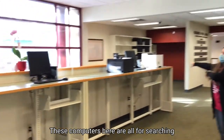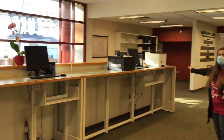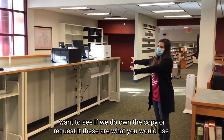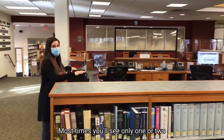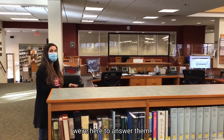These computers here are all for searching the catalog. So if we have something on the shelf and you want to see if we own a copy or request it, these are what you would use. This here is the reference desk of the library. Most times you'll see only one or two librarians sitting here.